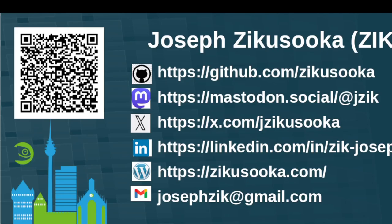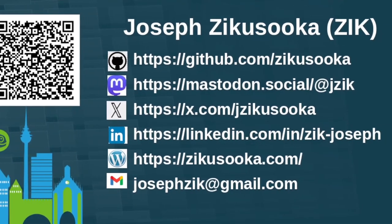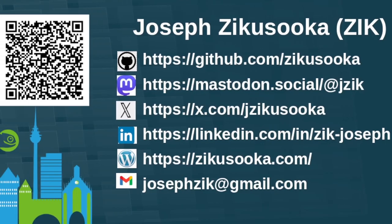If you need to reach me, I can be found on all these channels — feel free to scan the QR code. Most times I'm on Mastodon, so do follow me there, and you'll find me on all the other socials too. I just want to thank you for watching this presentation. I hope you enjoy the rest of the conference and safe trip back home. Thank you.